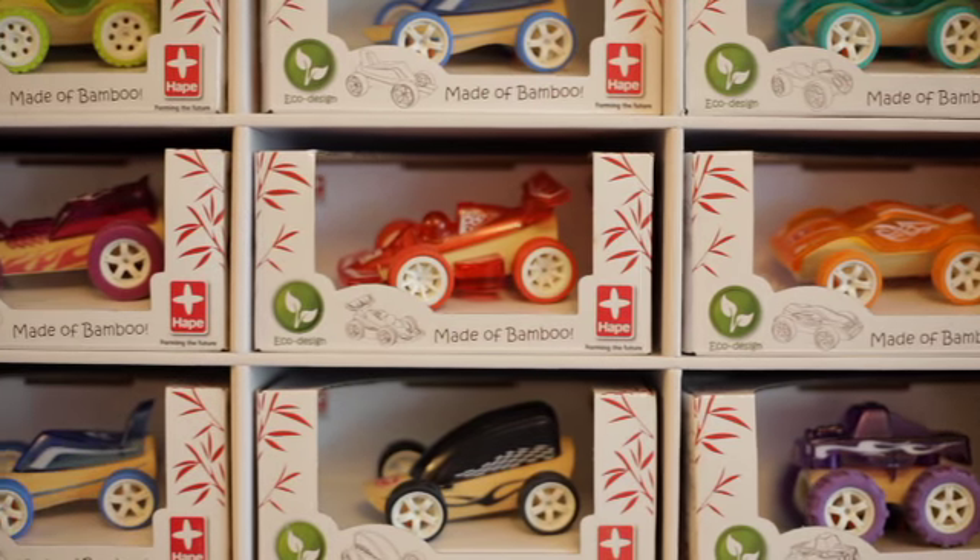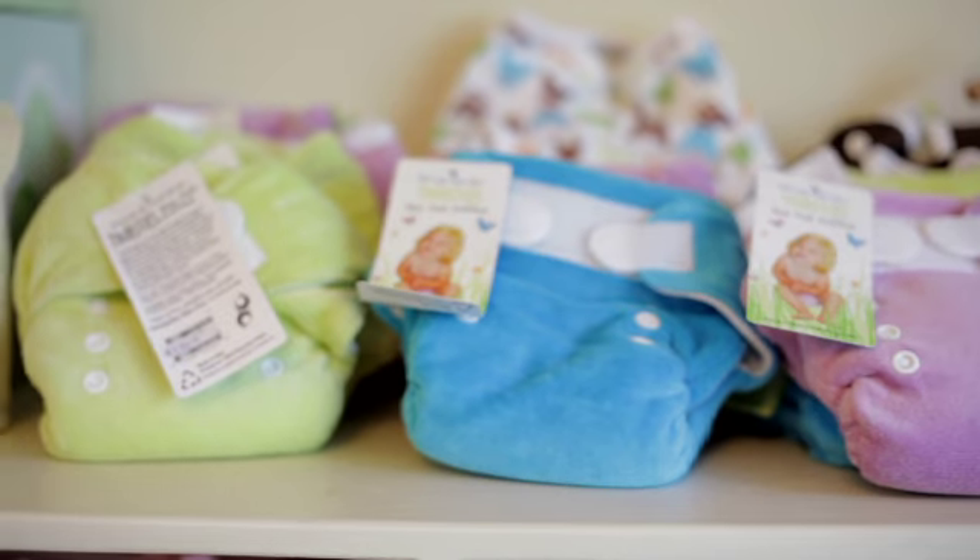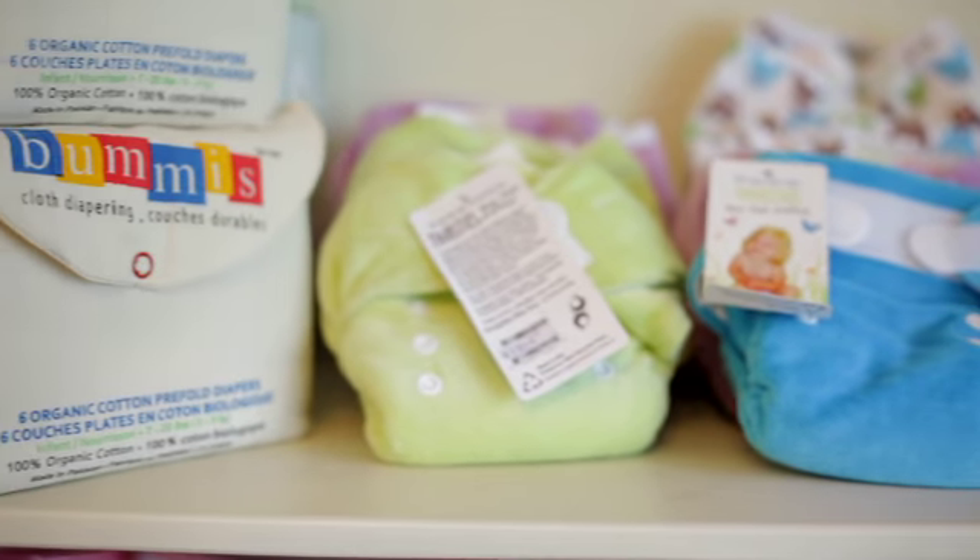Babylicious is an exciting shopping experience. They have a wide range of baby products, furniture, clothes, and food. The people here are polite and professional.